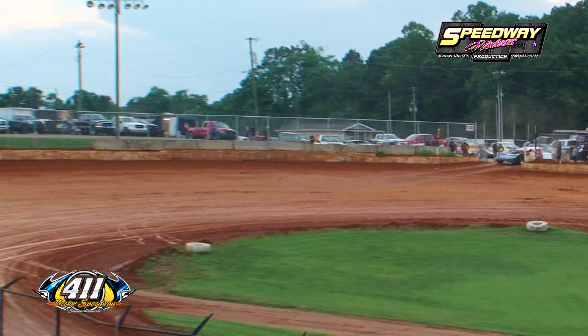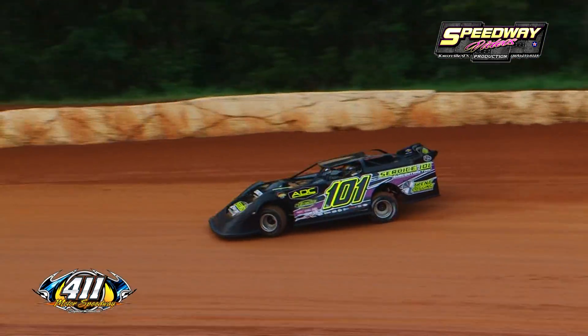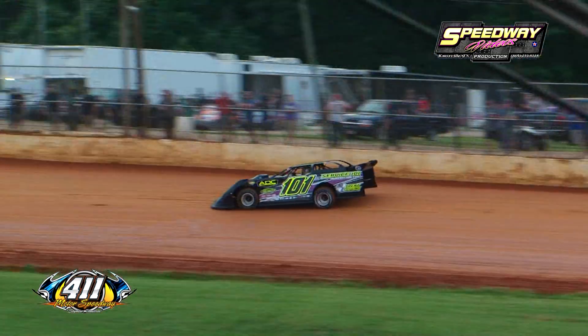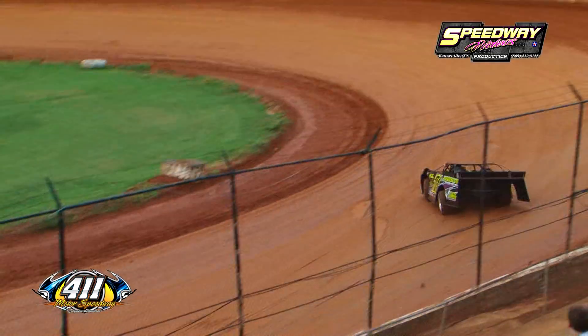Here comes the 101 of Forest Trent out of Talbot, Tennessee — the 101 Trent. Awesome designs, Clements powered suite, Bloomquist number 101 for Forest Trent, and the number two of Peter Nicola out of Melbourne, Australia — his second ever dirt late model event.